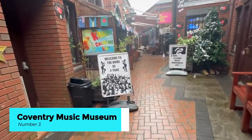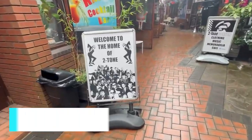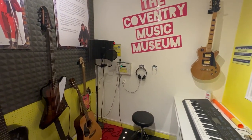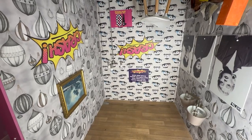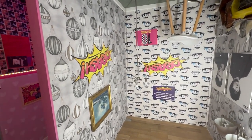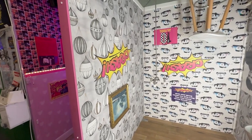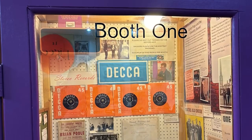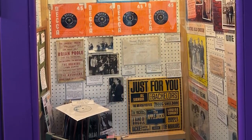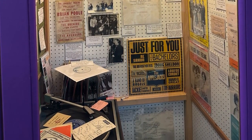Delve into Coventry's vibrant music scene and discover the city's musical heritage at the Coventry Music Museum. From ska and reggae to punk and beyond, this immersive attraction celebrates the diverse sounds and stories that have emanated from Coventry's streets. Visitors can peruse memorabilia from local legends like the Specials and the Selecter, and explore interactive exhibits showcasing Coventry's musical milestones.